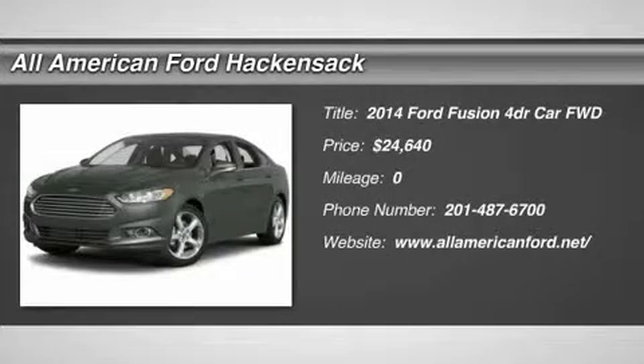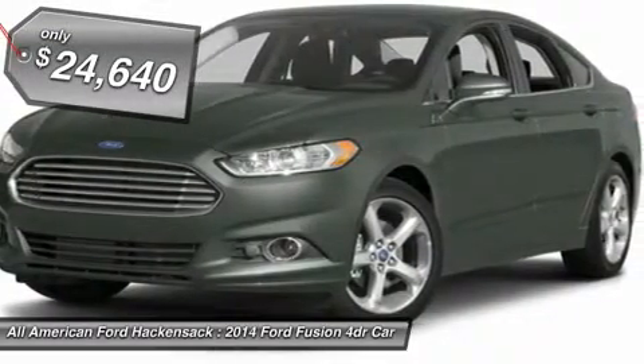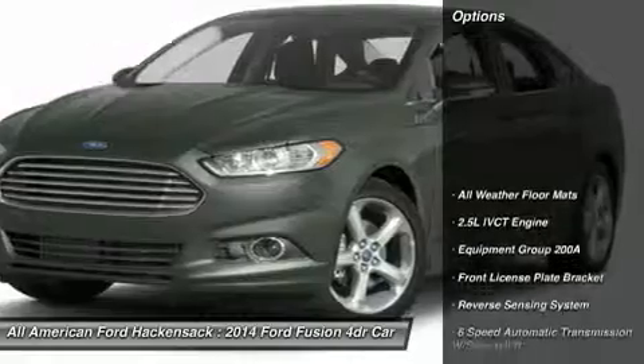The 2014 Fusion. You can have both impressive power and great economy in a Fusion, priced below $25,000. Here are some of this vehicle's great options.